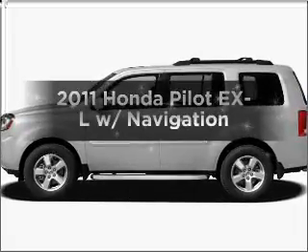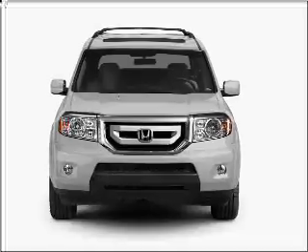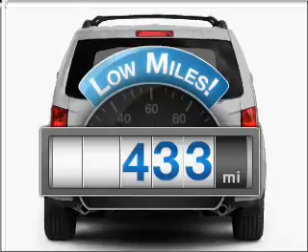Imagine yourself in this 2011 Honda Pilot. If you're looking for a first-rate auto, this one could be yours today. Why worry about high mileage? Choosing a ride with lower mileage is the right choice for your busy life.